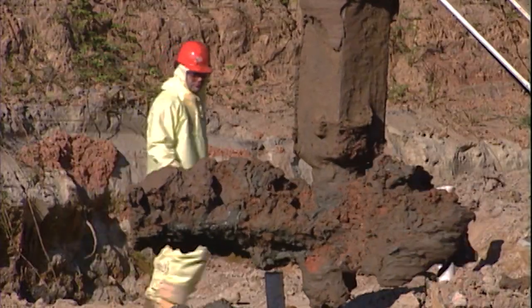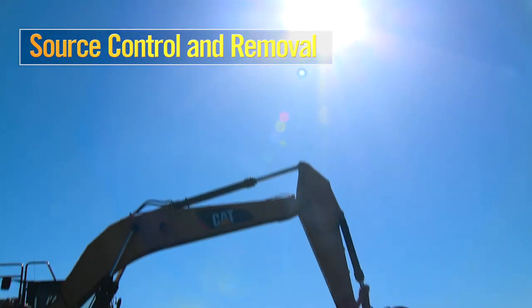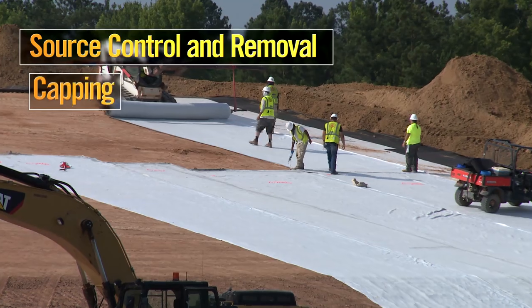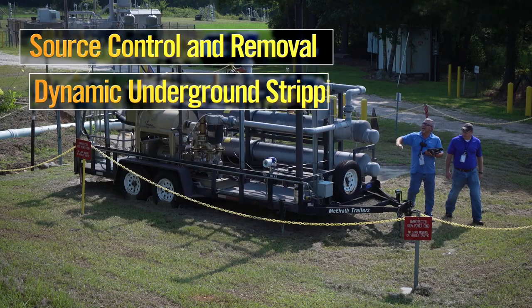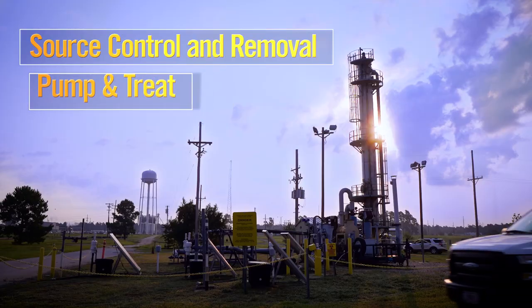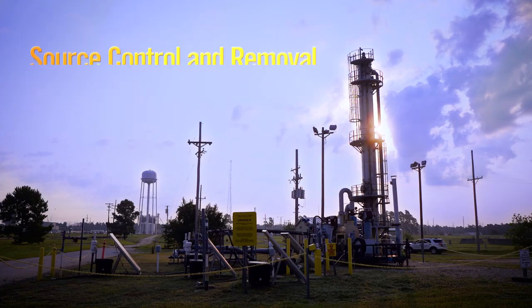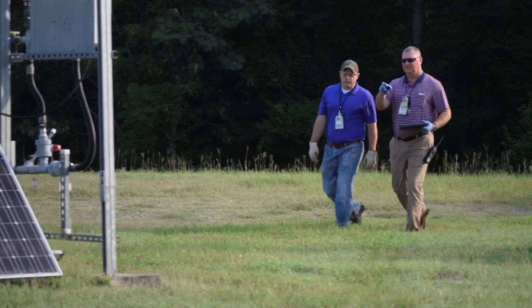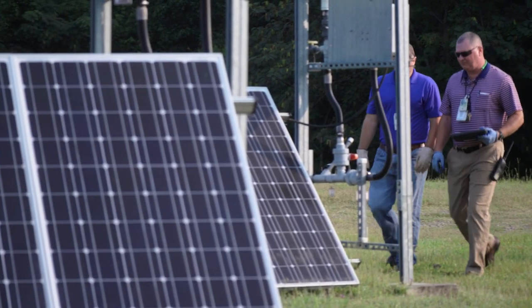Over the years, a wide range of source control and removal techniques have been deployed, including excavation, stabilization, capping, dynamic underground stripping, soil vapor extraction, pump and treat, and electrical, chemical, and thermal treatments. We tend to go in fairly aggressive initially, and then you can start backing off and going to a lot more passive green remediation type technologies.